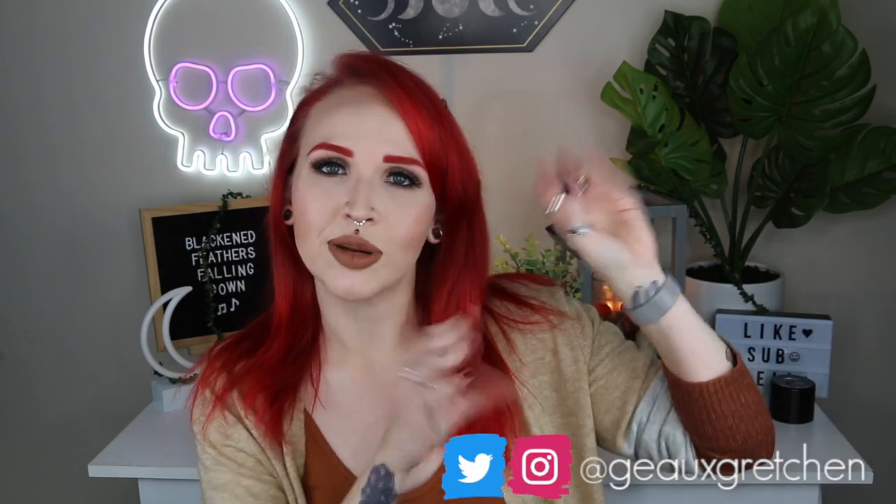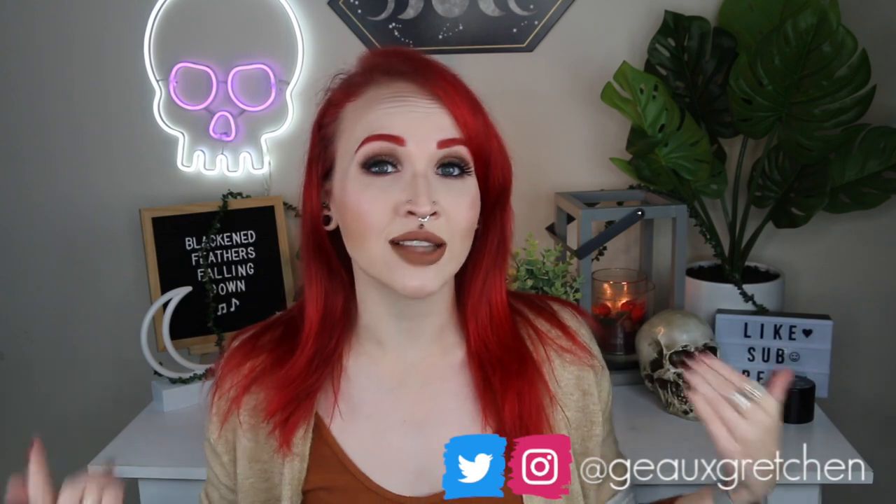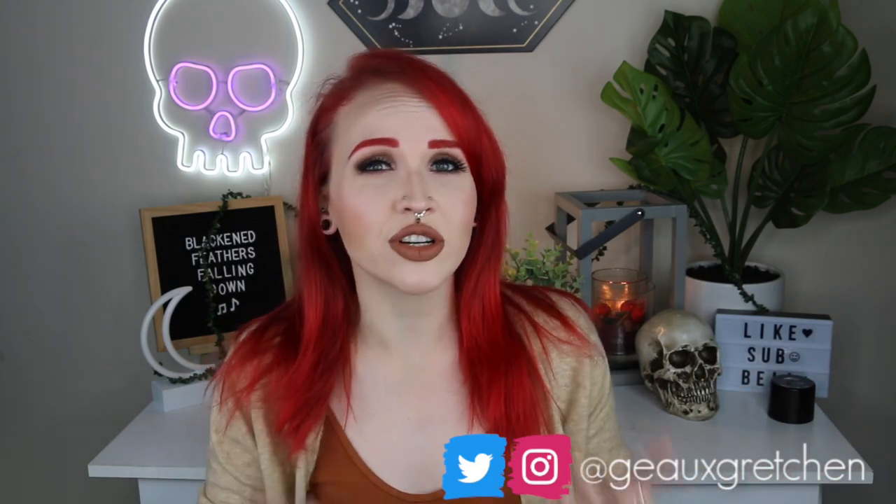Hey guys, it's Gretchen and welcome back to my channel. It is that time of the month again where I answer your body mod questions. These questions all come from either Instagram, where people ask when I put up a question bubble on Instagram stories, or they can leave them in the comments. If you want your question featured in November's body mod Q&A, you can leave it in the comment section below.